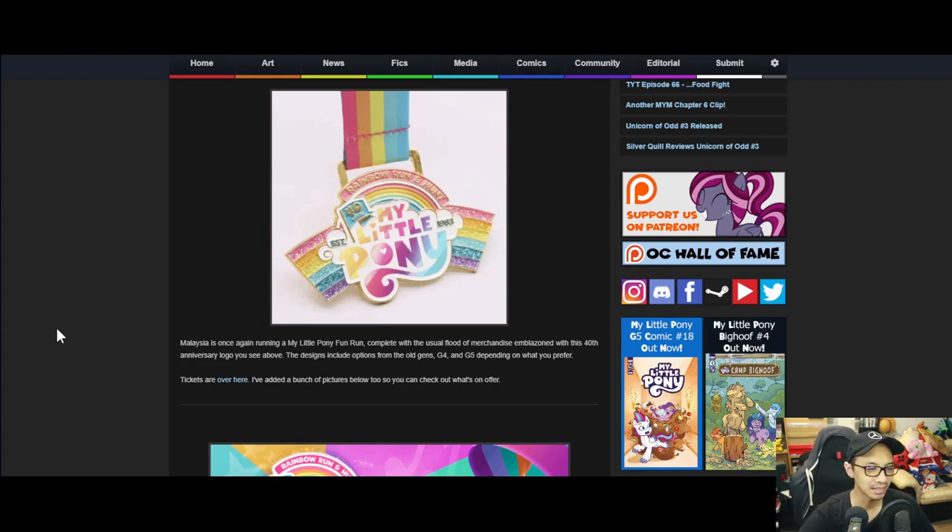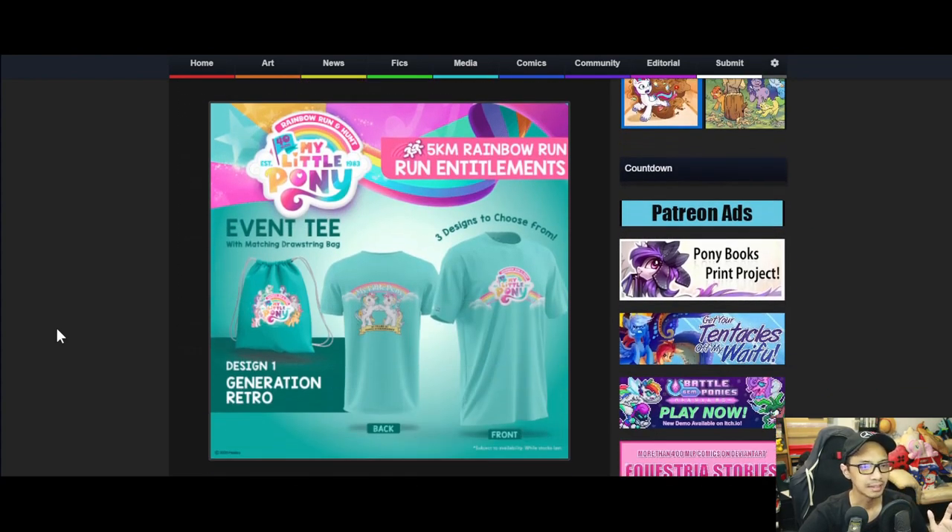The design includes options from old Gen 1, G4, and G5 depending on what you prefer. The first design is called 'Generation Retro' - a G5 original generation pony in teal or green. The front has the 40th anniversary logo, the back has the original ponies, and you also get a string bag plus a five kilometer rainbow run.